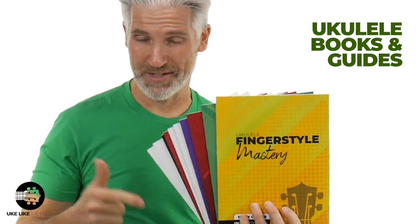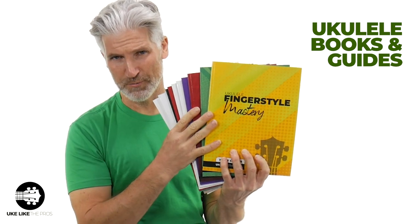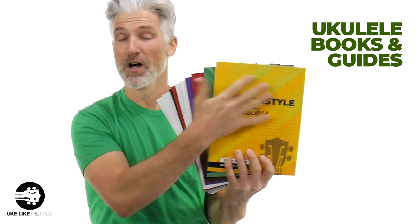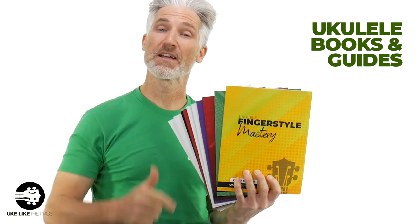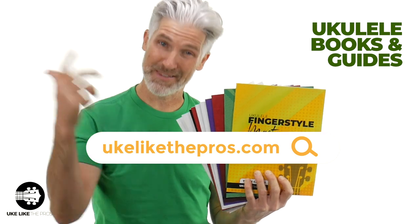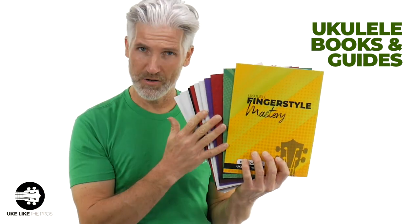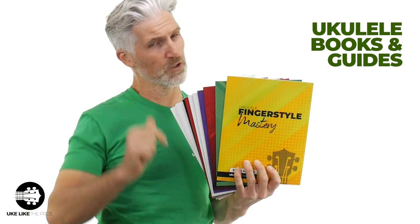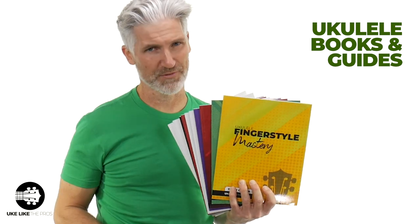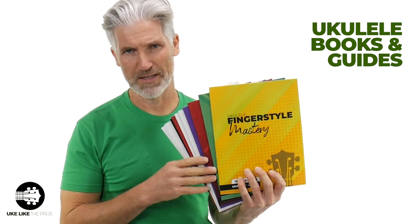I've got some really cool stocking stuffers coming up, but I have to mention — did you know we have over 10 books at ukuleleopros.com? These go along with all the courses I have — over 20 courses at ukuleleopros.com. We have a fantastic membership program, premium platinum membership, and a fantastic community. You can get these books as well at store.ukuleleopros.com. Go check out the courses — we've got great stuff to help you or your loved one master the ukulele.